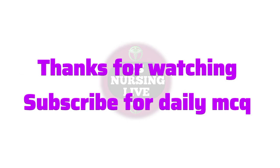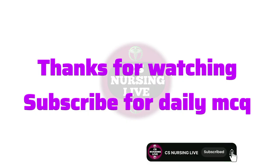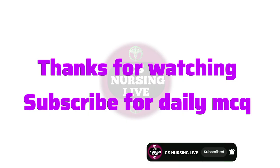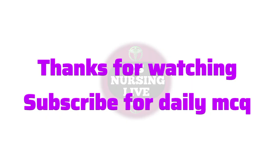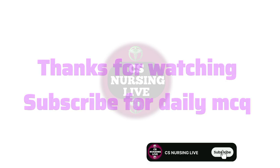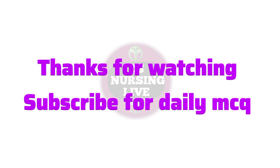Great job everyone. You have just completed Clinical-Based Nursing MCQ part 2. If you have not watched part 1, make sure to check it out — it covers the first 50 important clinical questions for nursing exams. Keep practicing daily and focus on clinical understanding because that truly helps in the nursing exam. If you found this video helpful, please like, comment, and share it with your nursing friends. Don't forget to subscribe to CSC Nursing Live for more MCQs and live classes. Thank you for watching. Keep learning, keep caring, and all the best for your upcoming nursing exam.